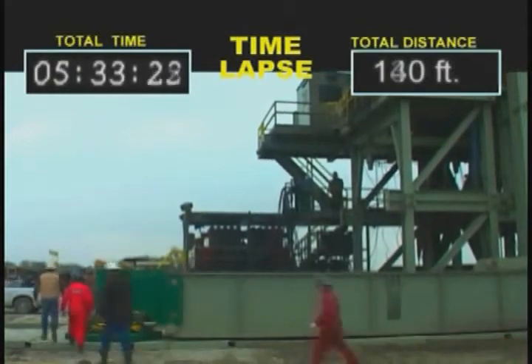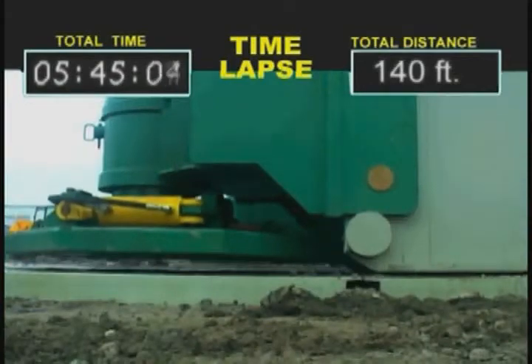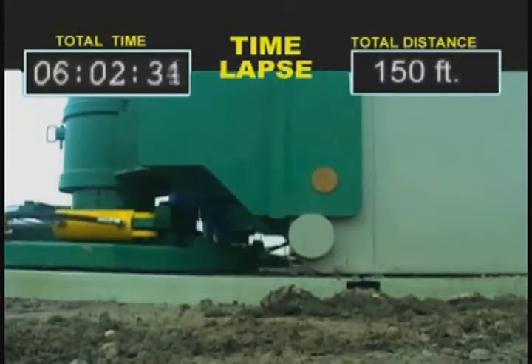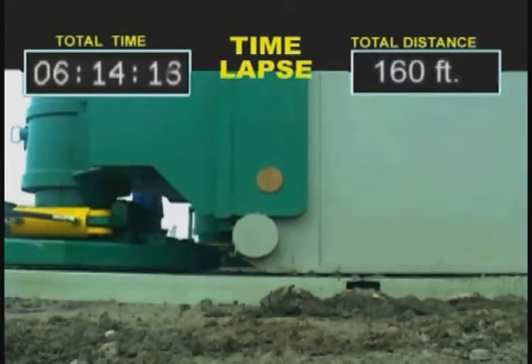Simple, safe, portable, and powerful, the Rig Walker is an efficient and reliable improvement to conventional rig skidding procedures.